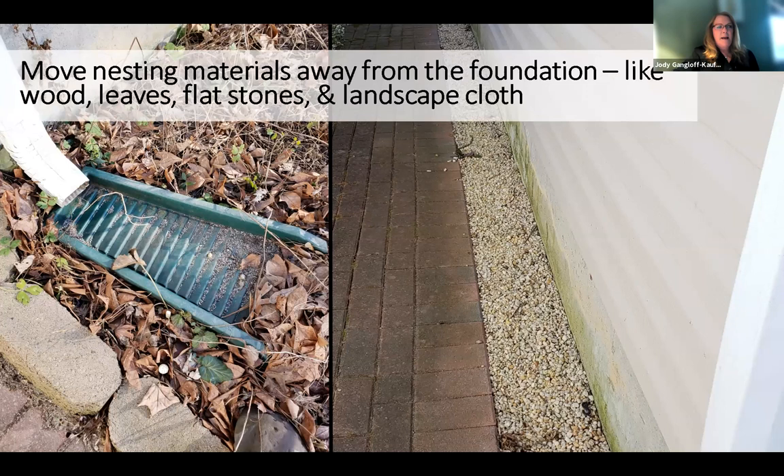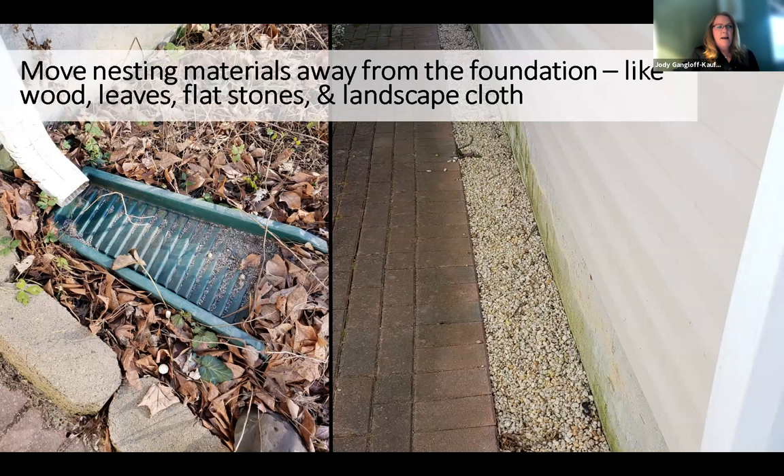The IPM strategy is looking for ways to prevent ant nesting and feeding around the foundation of a structure, then using baits to target the colony. Nesting materials against or near the foundation — like drip pans, leaves, mulch, flat stones, bricks, and even landscape cloth — are favorites for odorous house ants and create habitat for them to nest. On the right-hand side, a clean foundation landscape with a deeper trench of pebbles is not going to be suitable for odorous house ants.